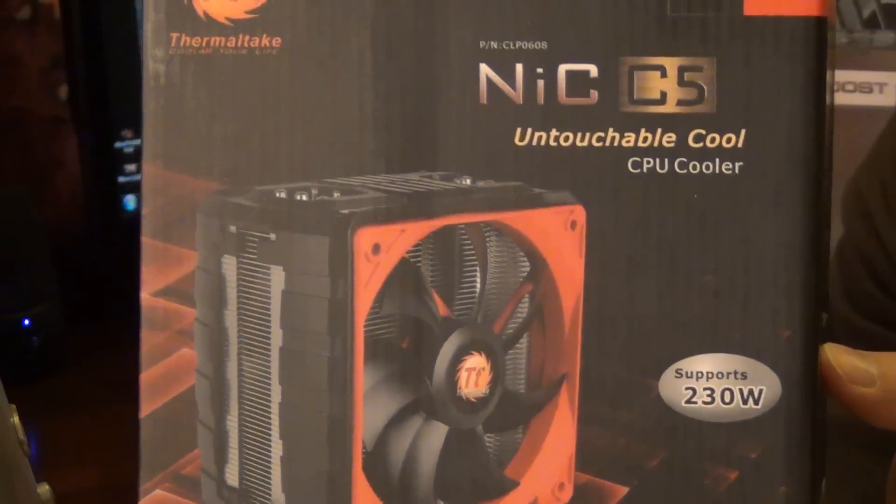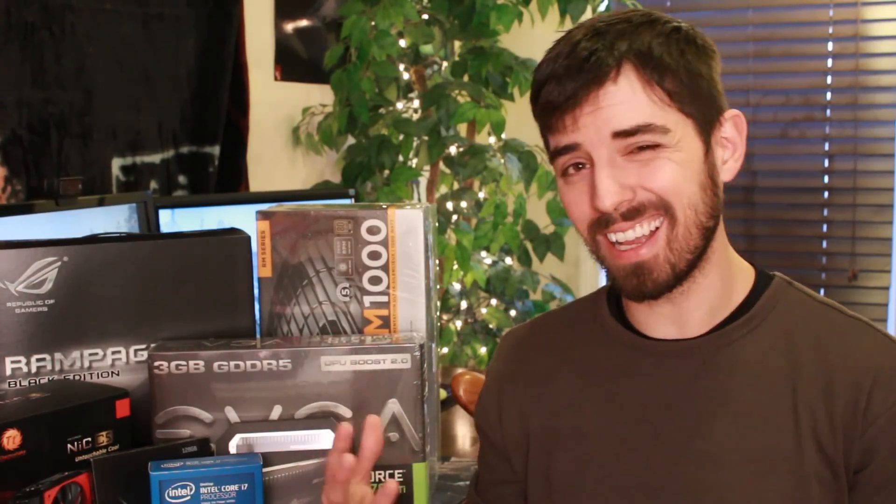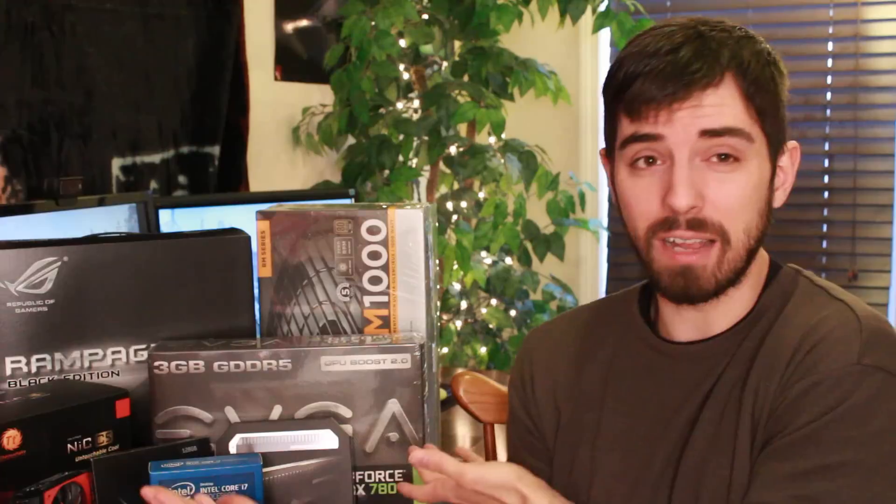Next, I want to take a look at the cooler. This is going to be the cooler for my i7 processor — the Thermaltake NIC C5 Untouchable CPU Cooler, supports up to 230W. I don't fully know what that means technically. I know quite a bit about building a PC, though it's really my friend who's helping me put all these pieces together. It's actually not that complicated — this is essentially everything you need besides a second hard drive and the case.